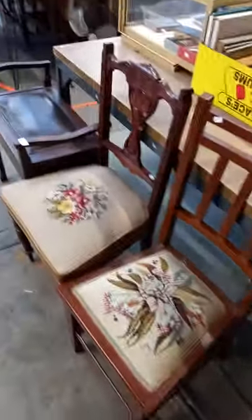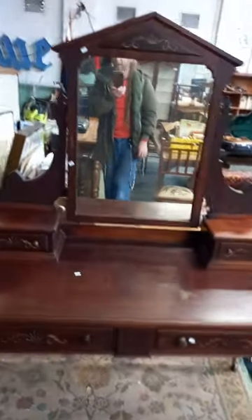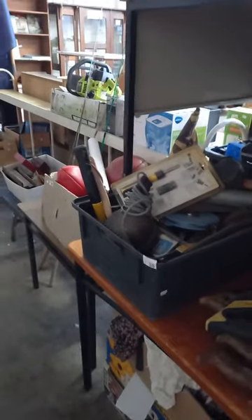Nice little Victorian table, some more nice little chairs. Edwardian dressing table's a ripper, apart from the bar set in the mirror. Some caneware, little shelf's pretty cool, collection of furniture — like the yellow chairs. Carpenter's toolbox, some tools, some footies and sporting gear down the back.